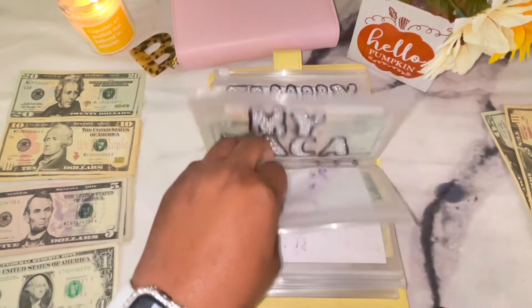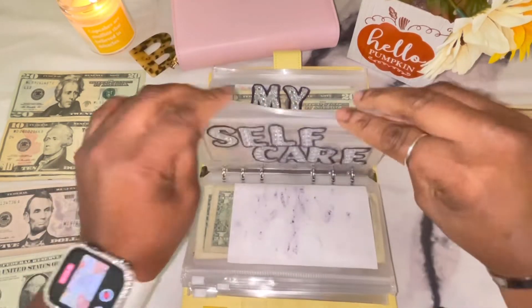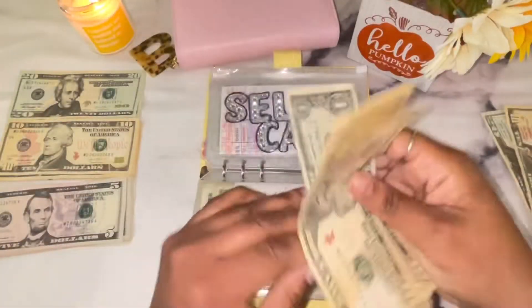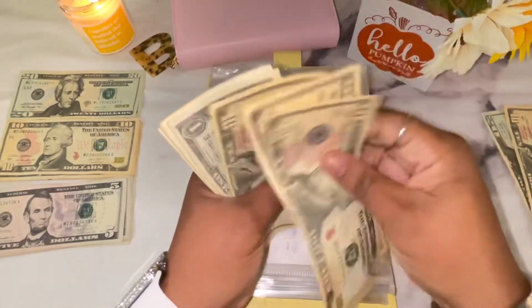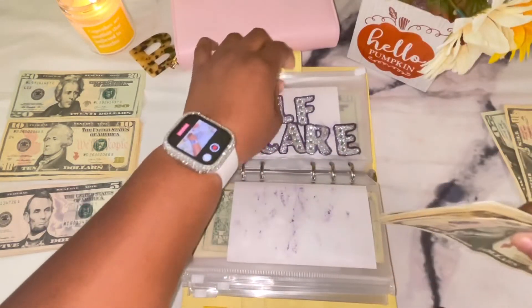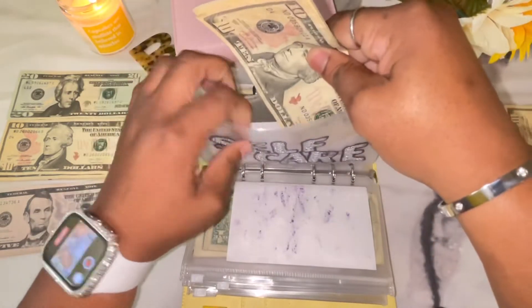Self-care is next and self-care is only getting $1 because I'm not focused on that right now. Self-care now has $35 in the envelope.